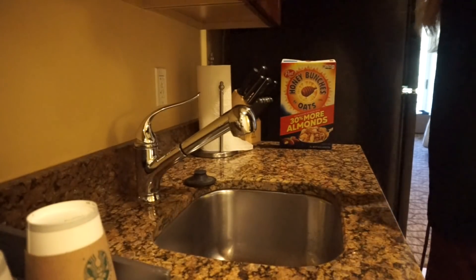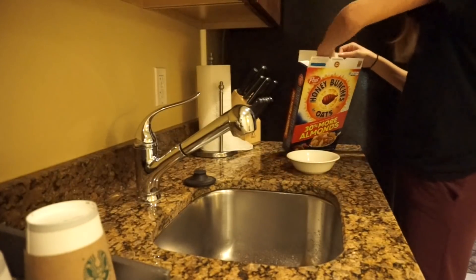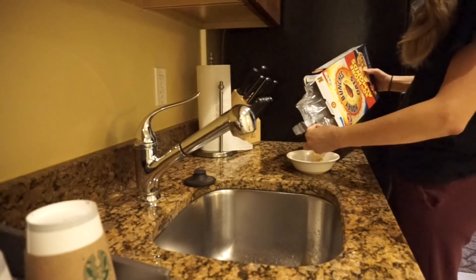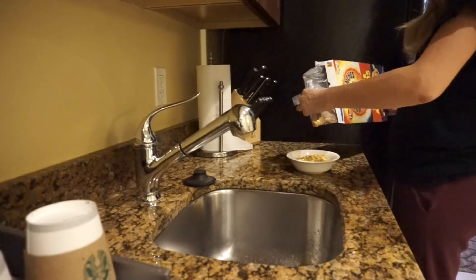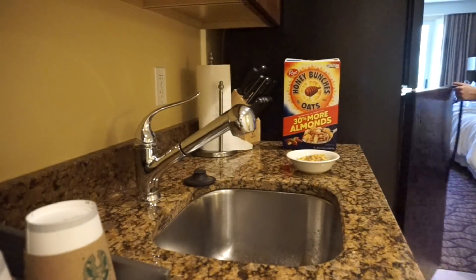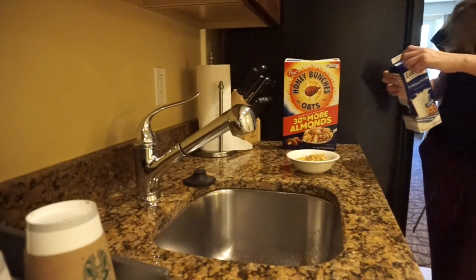Once I'm done curling my hair, I'm going to head into the kitchen to pour myself some cereal. If you guys have never tried Honey Bunches of Oats with almonds, it is so good. I think I first tried it on vacation somewhere and it is now my new fave. You guys should let me know what your favorite cereal is in the comments down below — I would love to know!